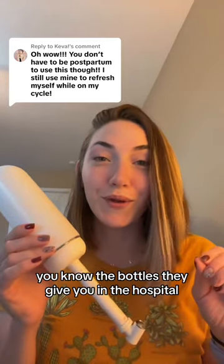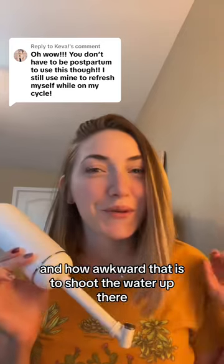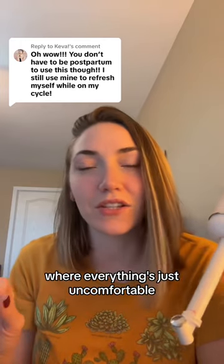If you are postpartum, you know the bottles they give you in the hospital and how awkward that is to shoot the water up there. This makes it so much easier, and those first postpartum days where everything's just uncomfortable.